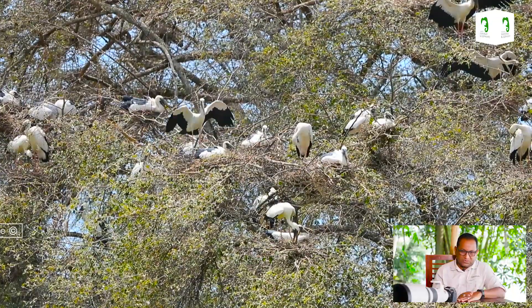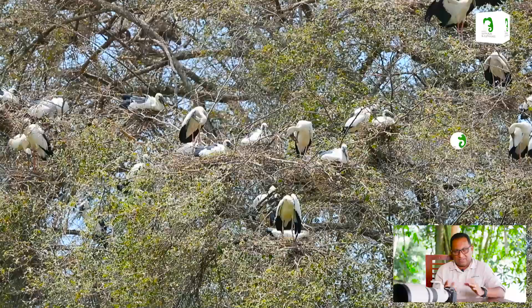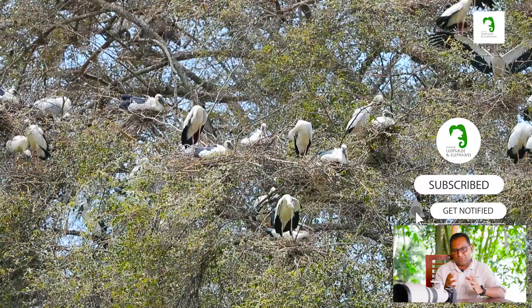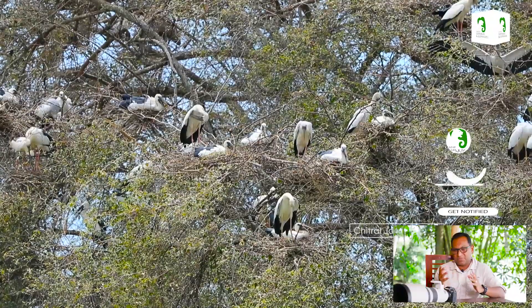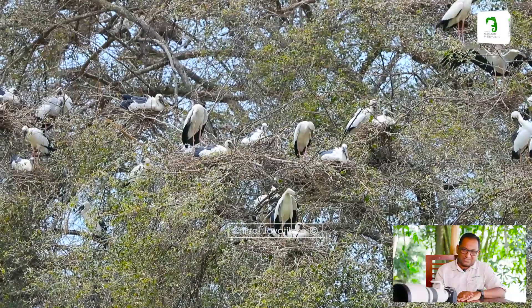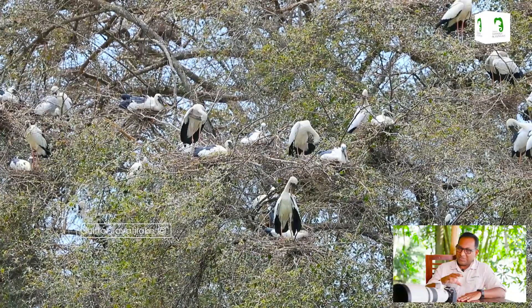We are now seeing a colony of open-bill storks nesting. They nest in numbers, and that's done naturally for protection — in numbers they have more sets of eyes looking out for incoming danger. The same location can be used by different species in turns; that is how beautifully nature shares its resources.